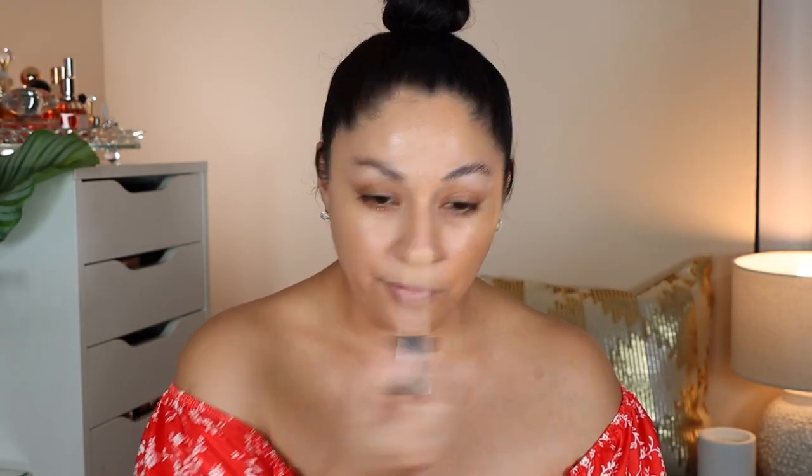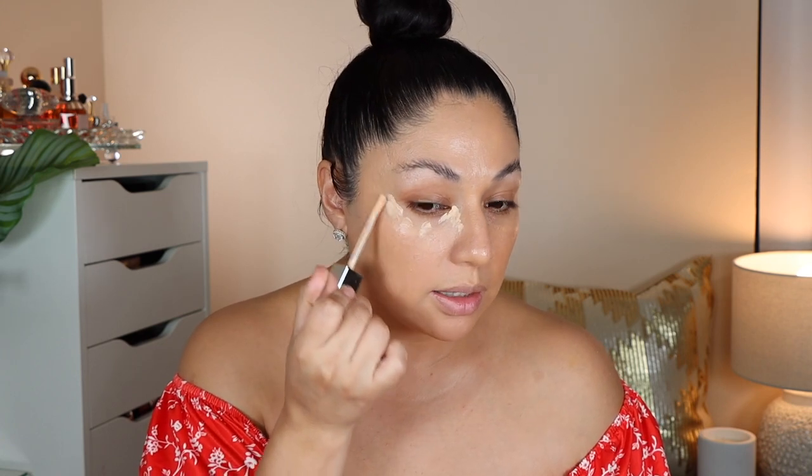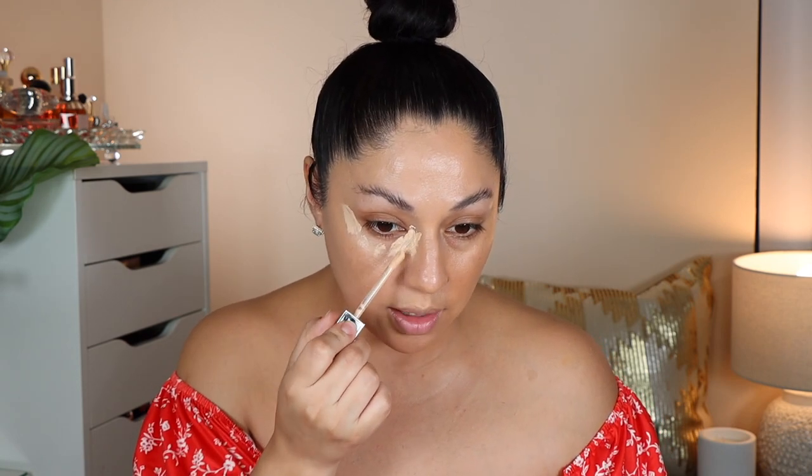Here is the Givenchy Concealer, and I picked up mine in the shade 16. From first application, let me just add it on the side where I have the Givenchy foundation. I actually tried this concealer before and it felt very lightweight — it was not really giving me a lot of coverage. But we're trying it one more time just to make sure that I have the right thoughts on it.